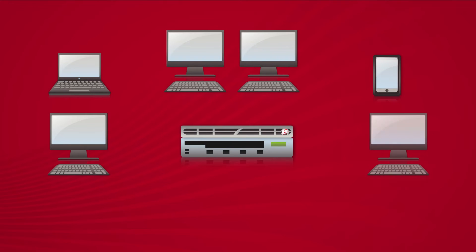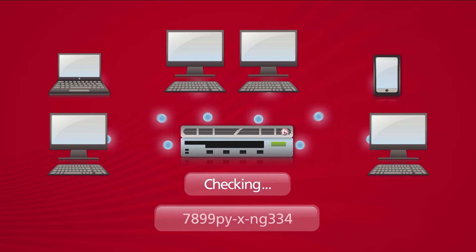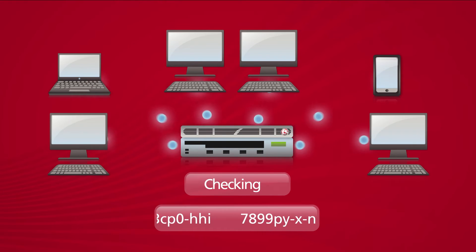Our solution was to write a custom iRule. BIG-IP Local Traffic Manager sits right at the heart of their network at what we call a strategic point of control, and we see all their traffic. Our iRule was simplicity itself — fifteen lines of code, took about five minutes to write.